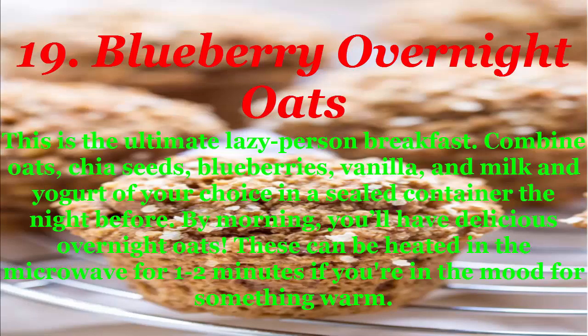19. Blueberry overnight oats: the ultimate lazy-person breakfast. Combine oats, chia seeds, blueberries, vanilla, milk, and yogurt of your choice in a sealed container the night before. By morning you'll have delicious overnight oats. These can be heated in the microwave for 1-2 minutes if you're in the mood for something warm.